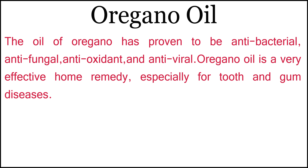Oregano oil. The oil of oregano has proven to be antibacterial, antifungal, antioxidant, and antiviral. Oregano oil is a very effective home remedy, especially for tooth and gum diseases.